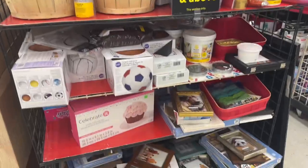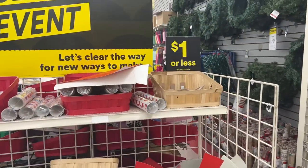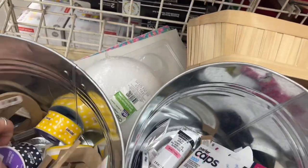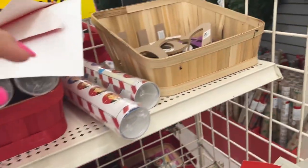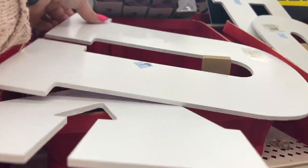They have a $10 and above rack with a ton of things. Every Michaels is going to be different. And then they also have a section for $1 or less. This is $2. They have letters here that you can use for DIYs — these are a buck. They have all kinds of stuff.